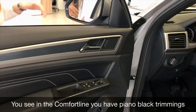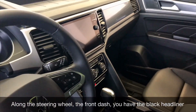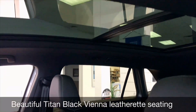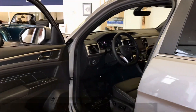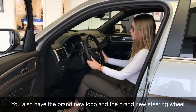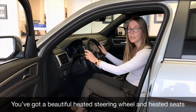In the Comfortline interior, you have the nice piano black trimmings along the steering wheel and the front dash, with a black headliner along the top. There's beautiful Titan Black Vienna leatherette seating with a fully powered seat. You also have the brand new Volkswagen logo and the brand new steering wheel — this is the first VW ever to get the new logo — along with a really nice heated steering wheel.